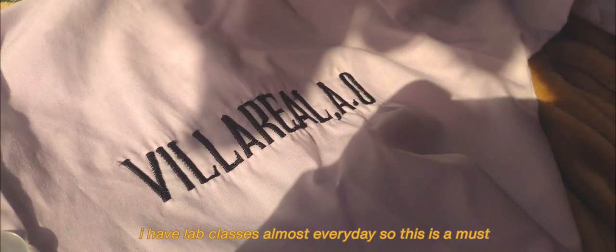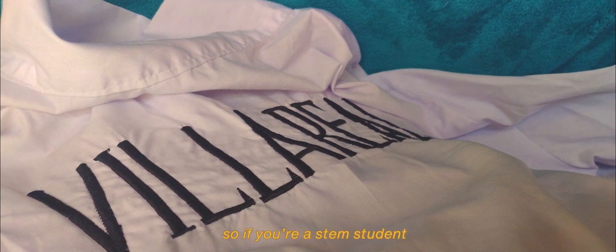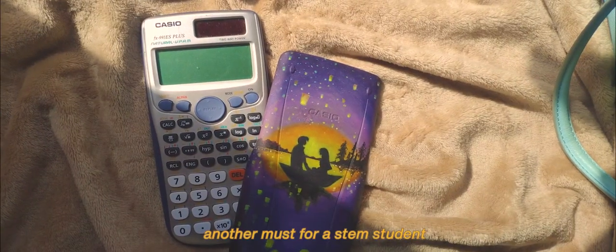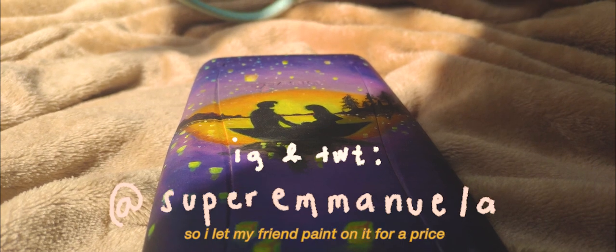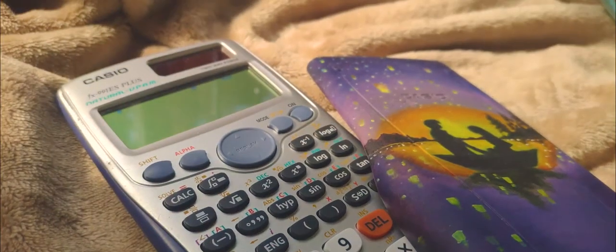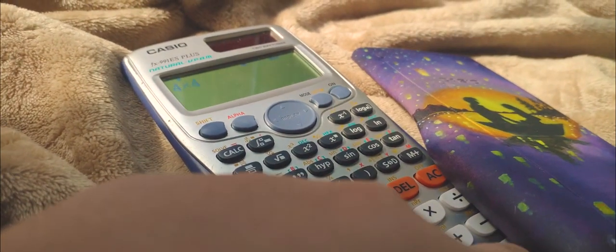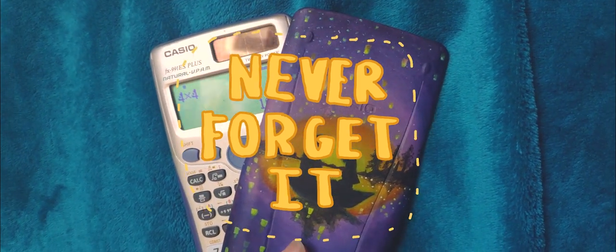Next is my lab coat. I have lab classes almost every day, so this is a must. One time I forgot my lab coat and that led me to a zero score on my peta — so if you're a STEM student, this is basically your wallet; never forget it. Another essential is my scientific calculator, another must for a STEM student. We use this almost every day. I like anything hand-painted, so I let my friend paint on it for a price — she accepts commissions, so the link to her account is down below. I got it painted because I want something to cheer me up whenever I'm at the verge of crying in the middle of a physics test. So if your lab coat is your wallet, your scientific calculator is your phone — never forget it.